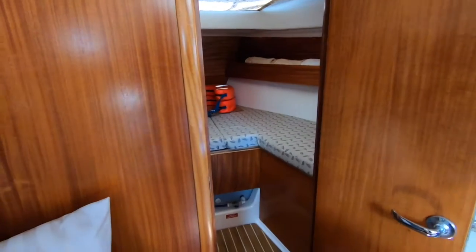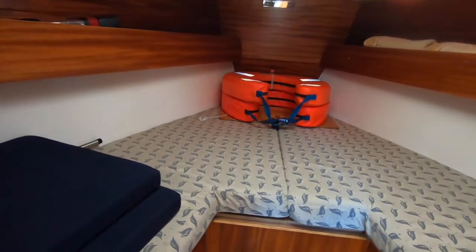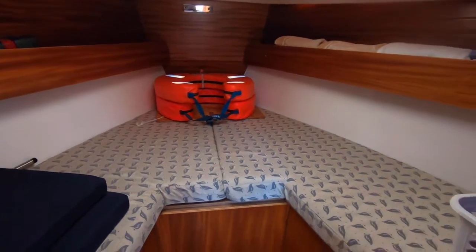Lovely timber fitout, and better timber than you're seeing in the European boats of today. It has that true timber look about it.